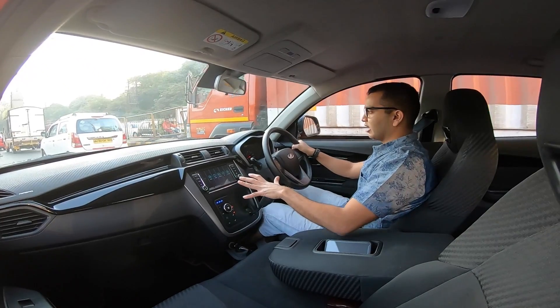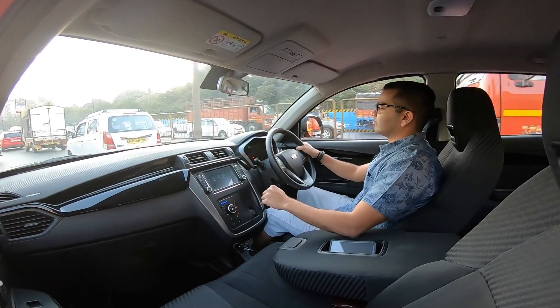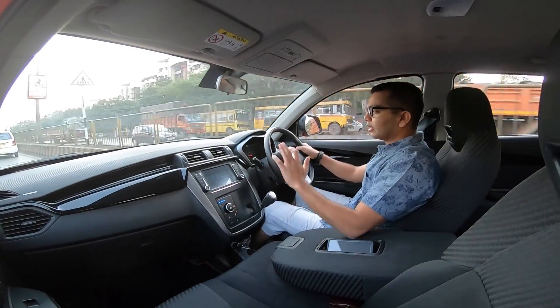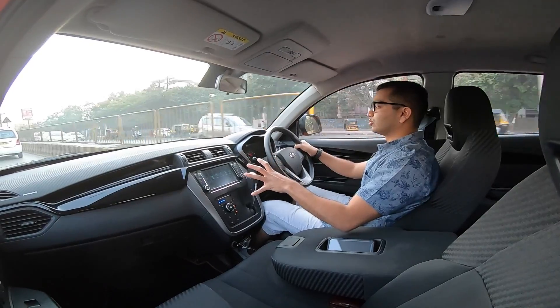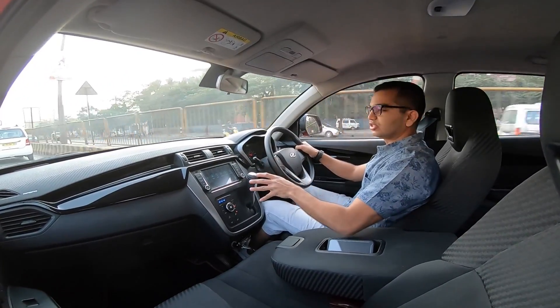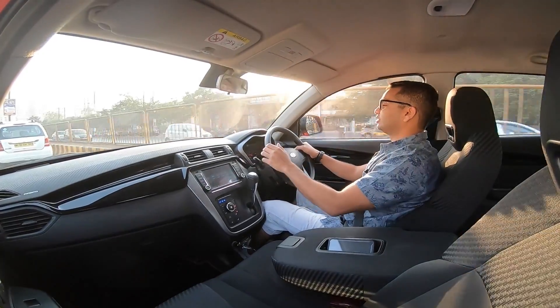The gear console is housed within the entire dashboard, and as you can notice, it is right below the touchscreen infotainment system. With a completely different kind of gear console, the gear gates and the way they shift is quite commendable.